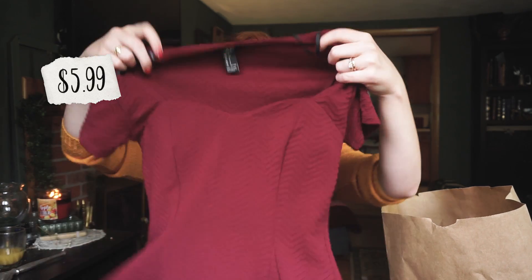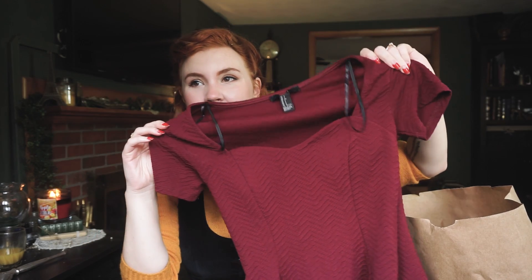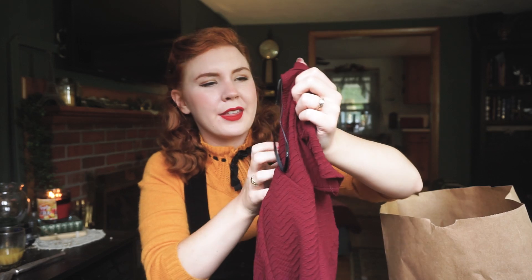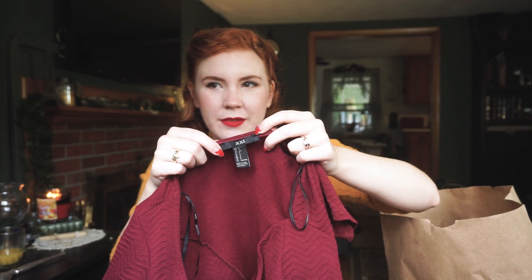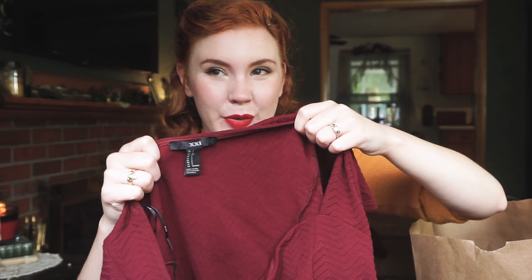Next up was $6 — it's a totally modern top. I just love the neckline and I think it'll go really nice with a skirt. I think this is Forever 21 — this is their fancy new way of saying that they're Forever 21.